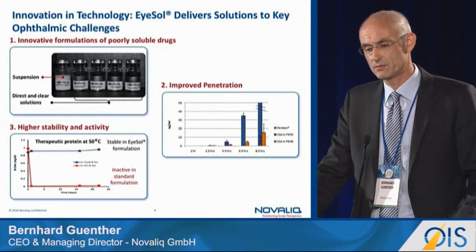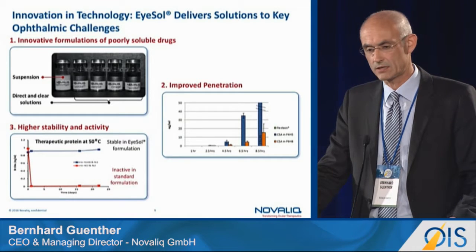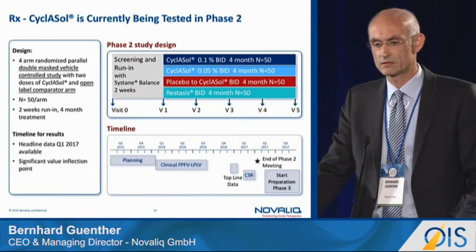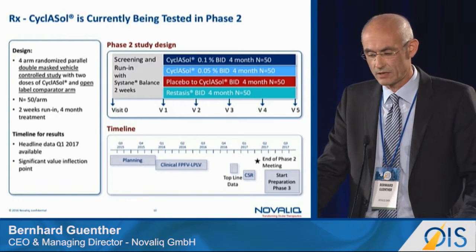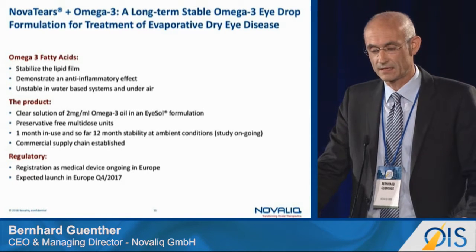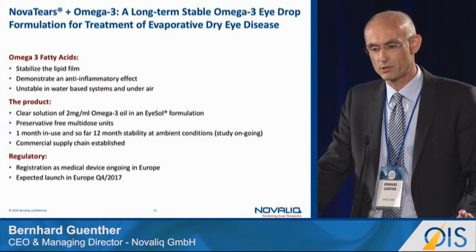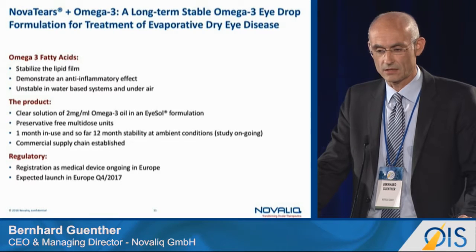We have also demonstrated strong stability capabilities for antibodies and monoclonals relevant in ophthalmology, and we are pursuing a droppable antibody formulation. Our ongoing Phase 2 study in the US is a four-arm, randomized, parallel, double-masked, vehicle-controlled study of 200 patients, with headline data expected in a few weeks or by early January. The omega-3 fatty acid formulation is a crystal-clear solution — not an emulsion, micro-emulsion, or nano-emulsion — containing 0.2 mg/mL omega-3 fatty acids, with approval expected mid next year and European launch in 2018.